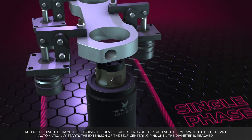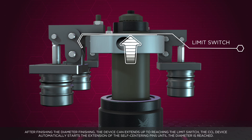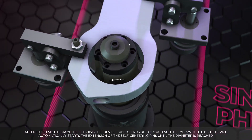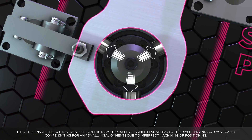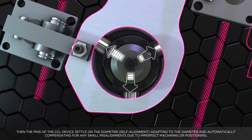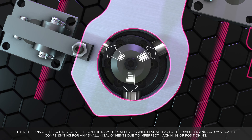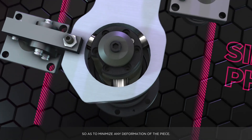After finishing the diameter, the device extends up to reaching the limit switch. The CCL device automatically starts the extension of the self-centering pins until the diameter is reached. The pins of the CCL device then settle on the diameter — self-alignment — adapting to the diameter and automatically compensating for any small misalignments due to imperfect machining or positioning, so as to minimize any deformation of the piece.